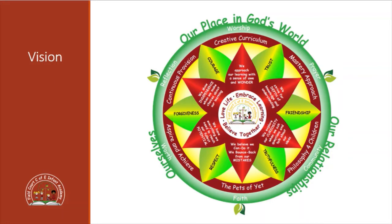You can see our vision statements: Love Life, Embrace Learning, Believe Together. And you can see our six Christian values: forgiveness, courage, trust, friendship, truthfulness and respect. You can also see the way that we approach our creative curriculum and the importance of our place in God's world, our relationships and ourselves.